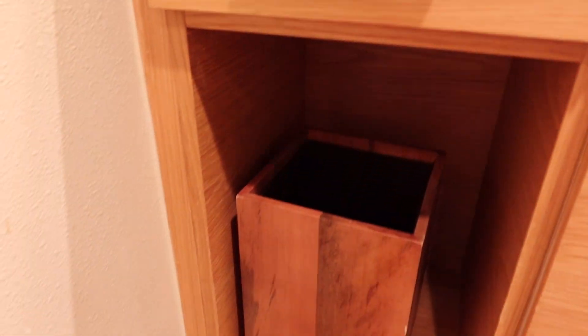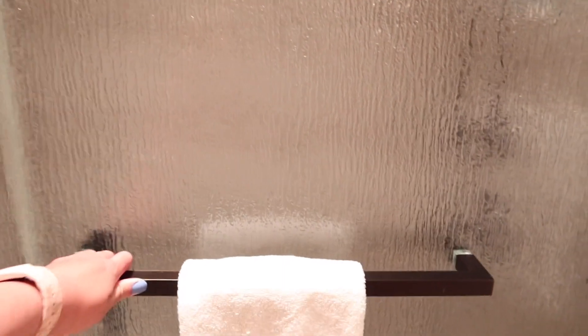Of course, since we're staying at the Wilderness Lodge, everything is going to be wood cabin-themed — we even have a wood-accented trash can. Over here we have our shower. The Copper Creek deluxe studio rooms either come with a walk-in shower or a tub option, so let's see what the shower looks like — the door opens out this way.